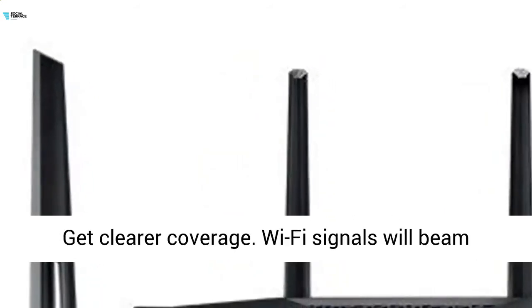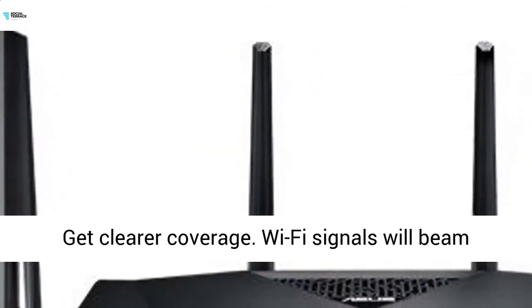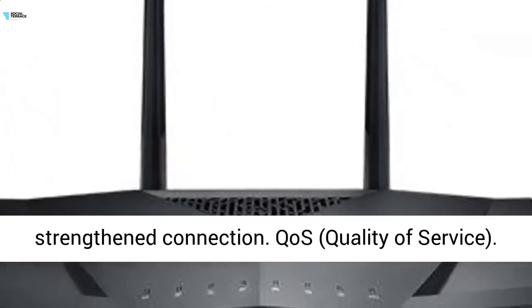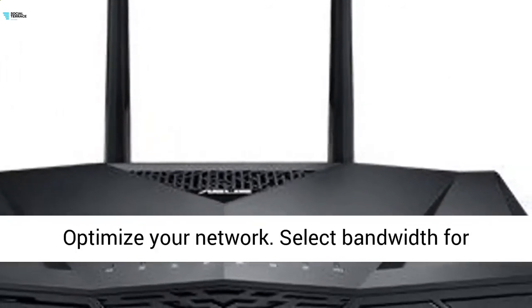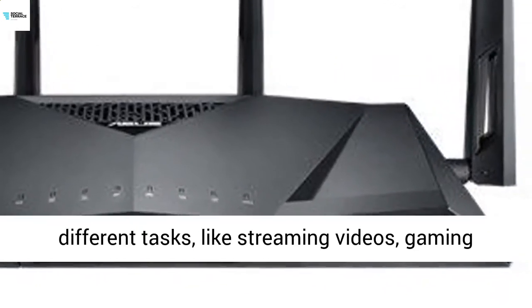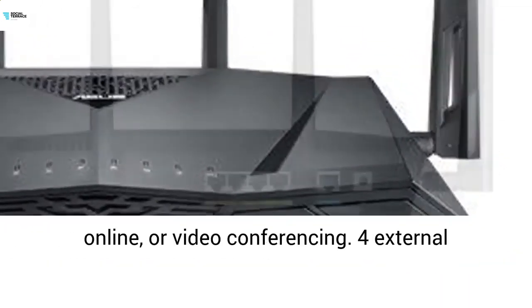ASUS AiRadar gives you clearer coverage — Wi-Fi signals beam directly to your devices for an intelligently strengthened connection. QoS (Quality of Service) optimizes your network by selecting bandwidth for different tasks like streaming video, gaming online, or video conferencing.